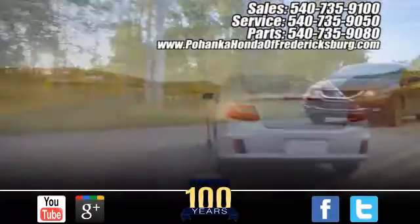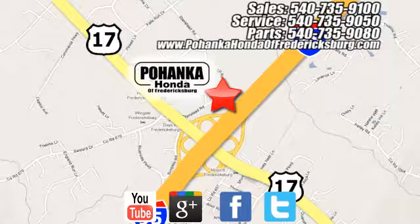Pohenka Honda of Fredericksburg is a great place to buy a car. Drive to Pohenka Honda of Fredericksburg, conveniently located at 60 South Gateway Drive in Fredericksburg.